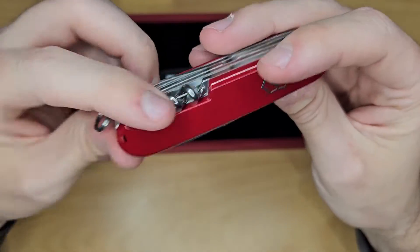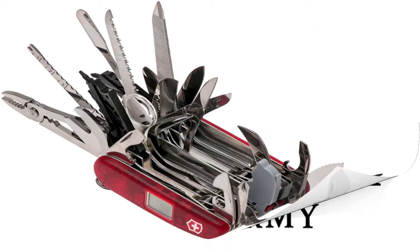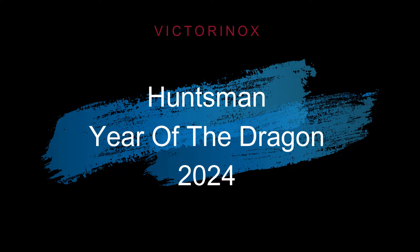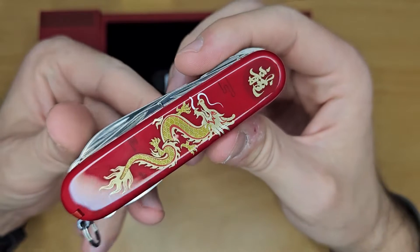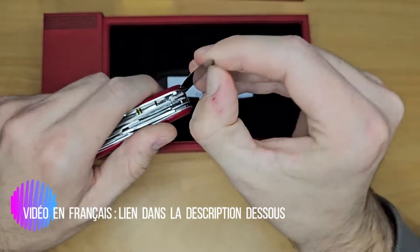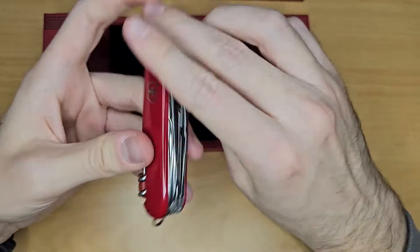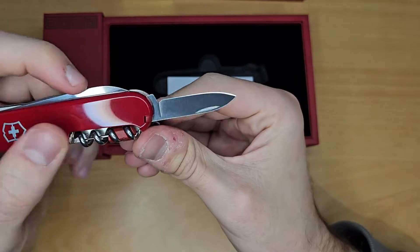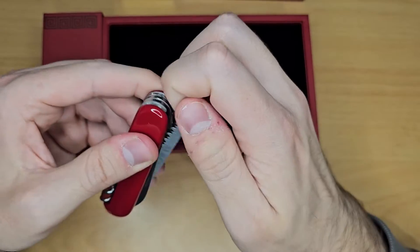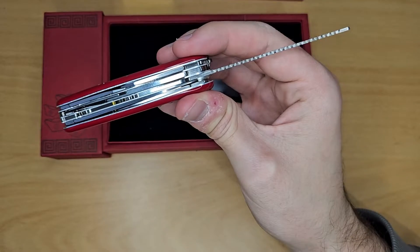And for the price, I'll talk about it at the end. So for the tools, I'll show you. There's nothing unusual, but quickly we have the large blade, small blade, then we have the wood saw.